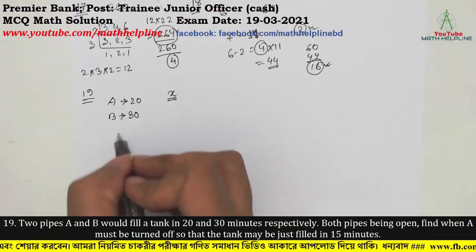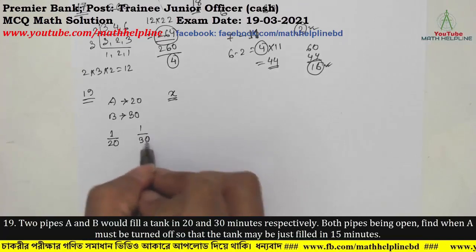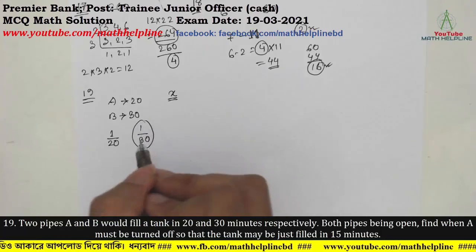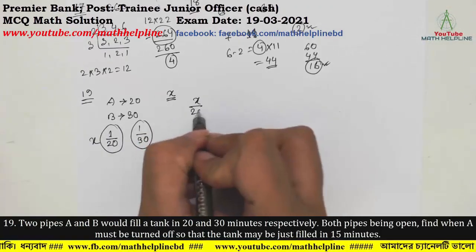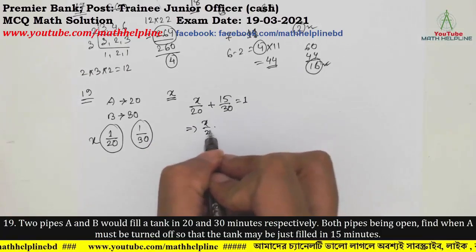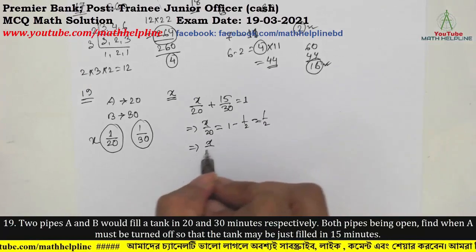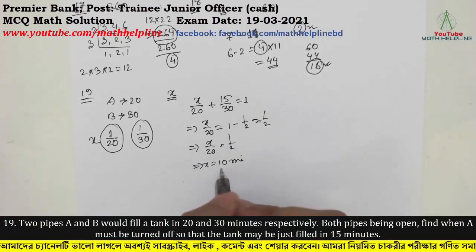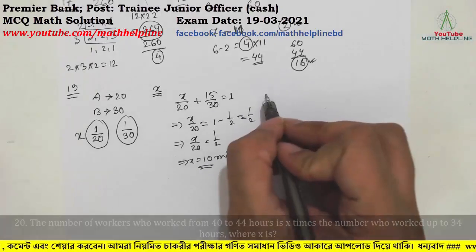Question number 20: x/20 + 15/30 = 1. Solving: x/20 = 1 − 1/2 = 1/2. Therefore x/20 = 1/2, so x = 10 minutes. At 10 minutes the tank is turned off. Answer is 10 minutes. This is question number 20.